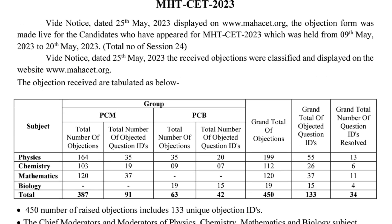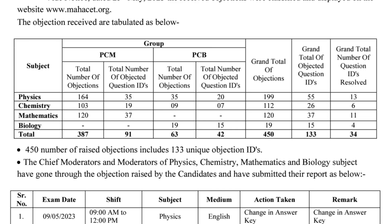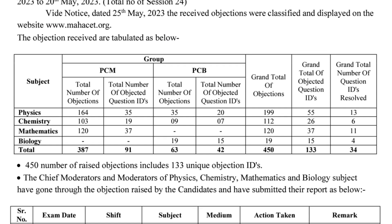This is an Important Notice officially released by CETCL. It shows how many students raised objections and on how many questions. The total PCM and PCB grand total of objections is 450 — Physics: 119 objections, Chemistry: 112 objections, Mathematics: 120 objections, Biology: 19 objections.